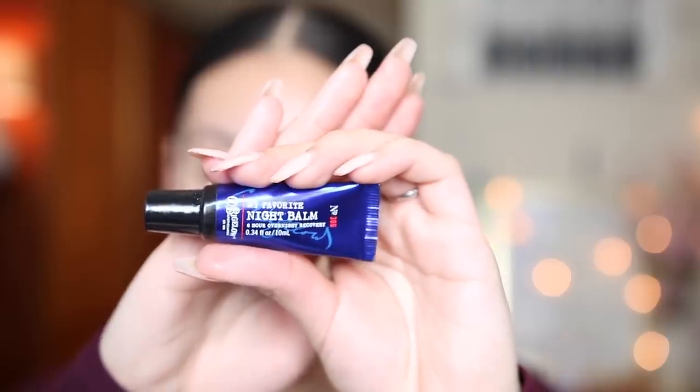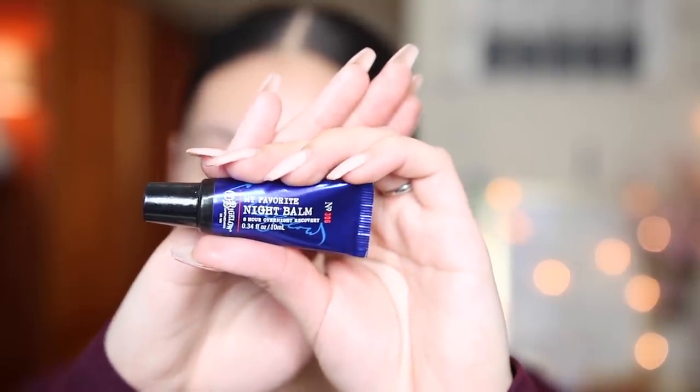Starting off with a fresh face — first thing, in all of my makeup tutorials I always moisturize. I'm using my favorite night balm from Bath and Body Works. If you don't have this, you need it — these are amazing and it's all I use for my lips. The drugstore side will be on my right (your left), and the high-end side on my left (your right).